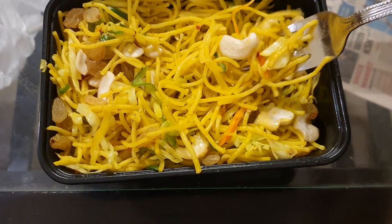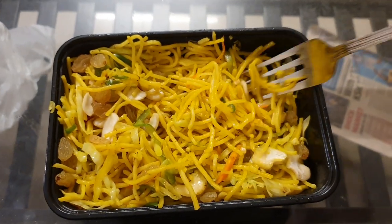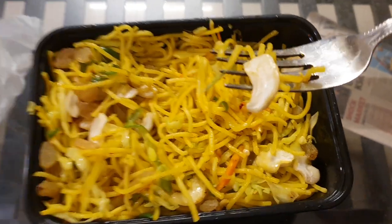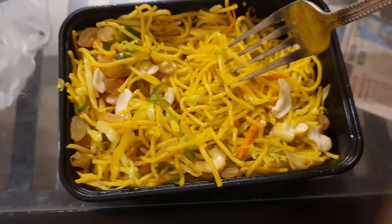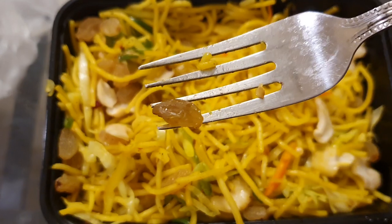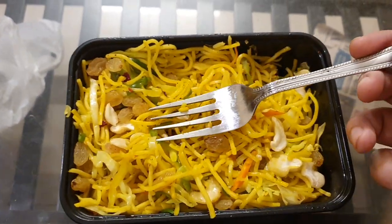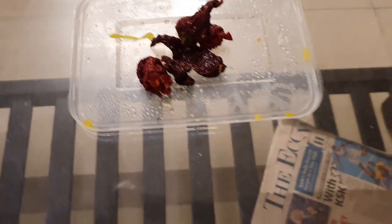It basically has noodles and cashews — these are roasted cashews — and there's some raisins as well. Now some of you might not like raisins, but I don't really mind them. And there are these chilies as well.